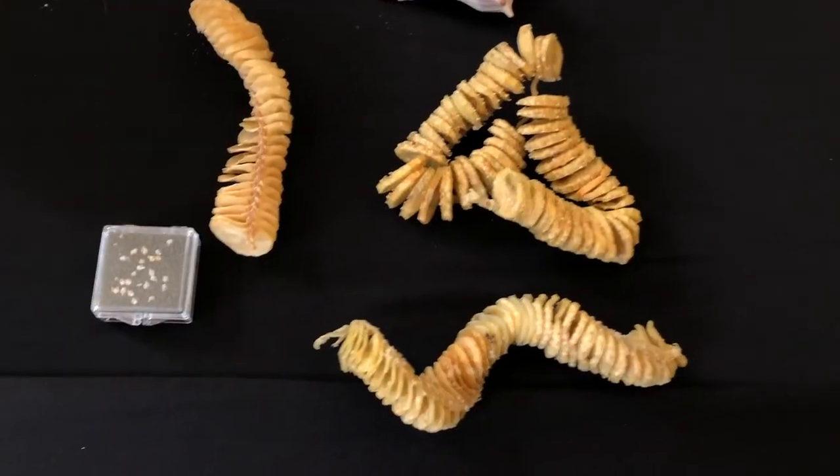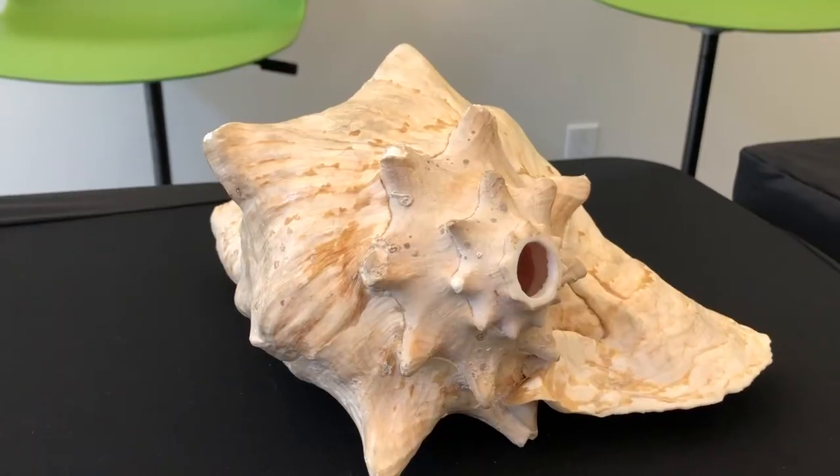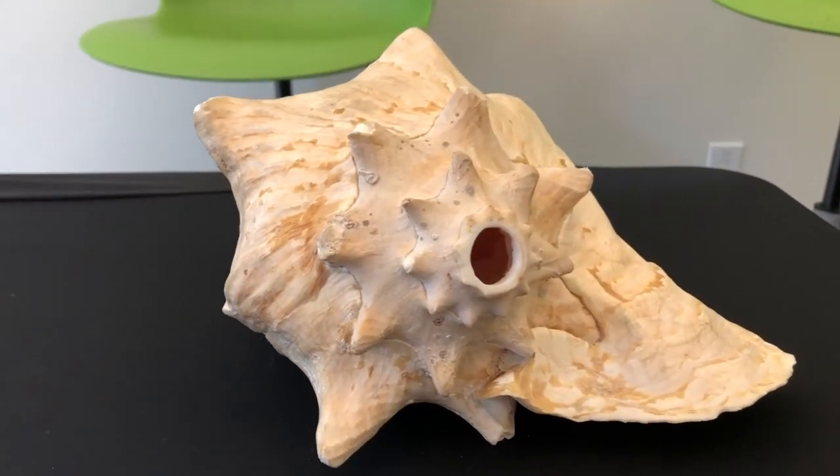Each welk is either male or female, and after mating, the female lays egg cases such as these, which can be filled with hundreds of thousands of baby welks. These embryos develop their shells before they hatch. It's the same shell that grows with them for the rest of their life.